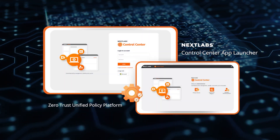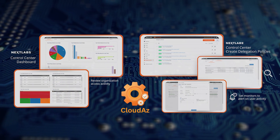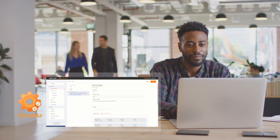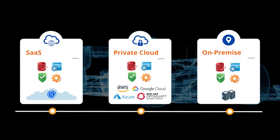The Security Suite is powered by Cloud AZ, a unified policy platform with a patented dynamic authorization engine. With Cloud AZ, you can centrally manage and enforce rules to automate security in real-time. Cloud AZ is the foundation for our products that make up the suite.